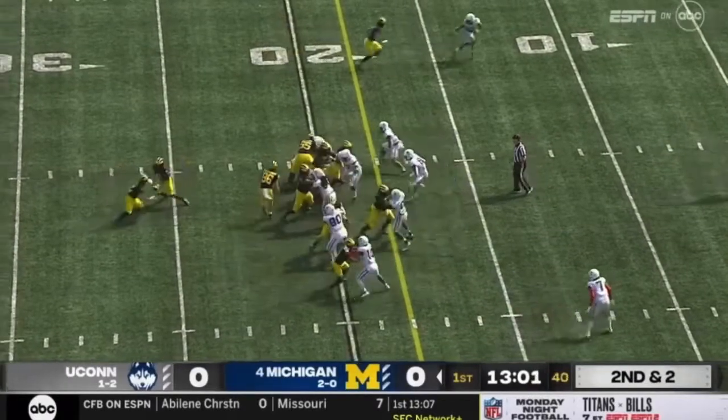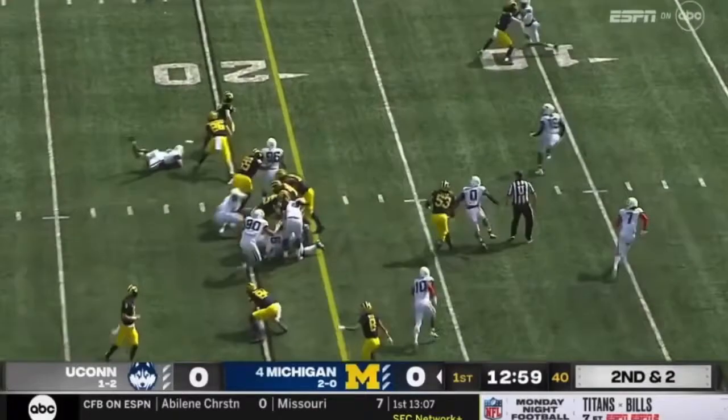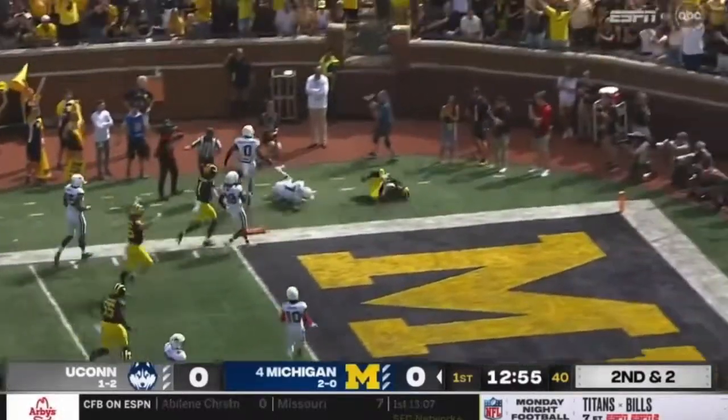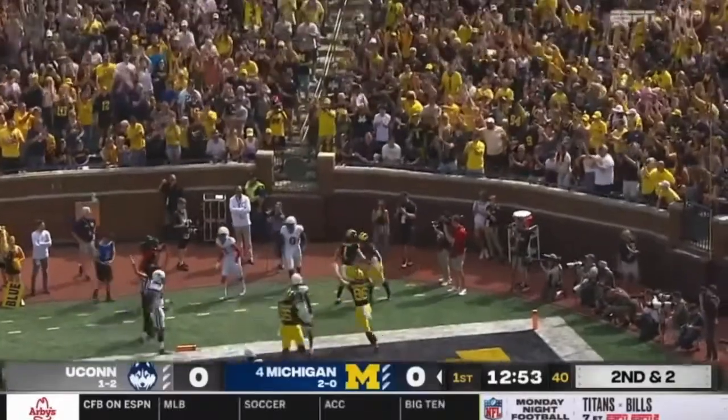He was in on that last tackle, and now it's Coram getting outside to the 15. Coram looking for the pylon. Touchdown.